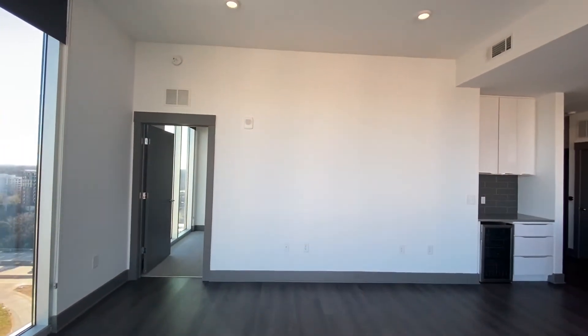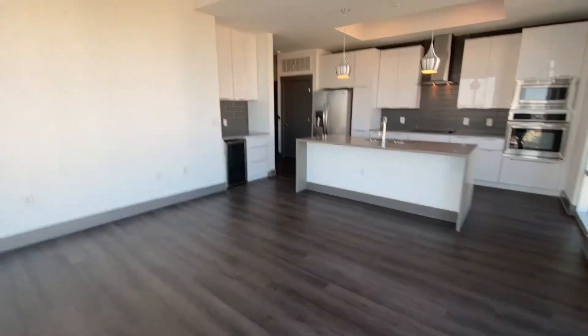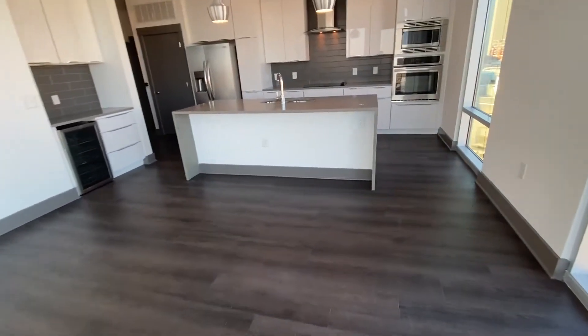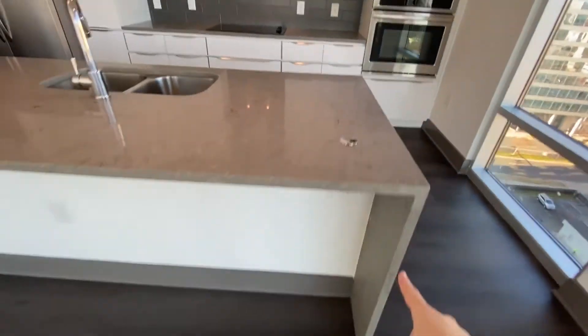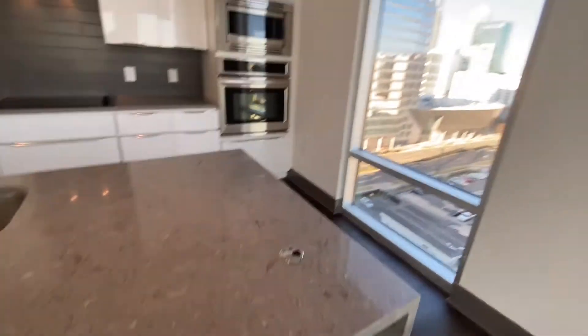Perfect place to put your TV, put your couch here, some bar stools. It's also the perfect place to work from home. It's got these great little cutouts so you can put your power cords through there, set up your laptop. Gorgeous view.